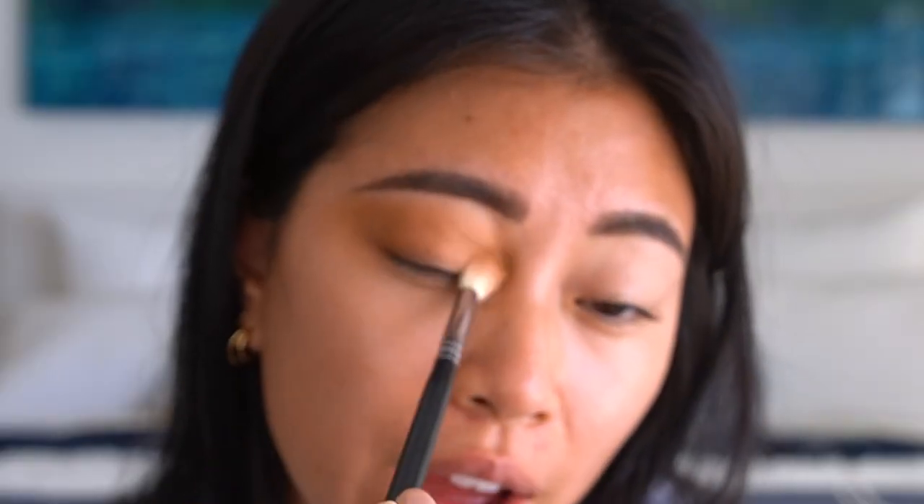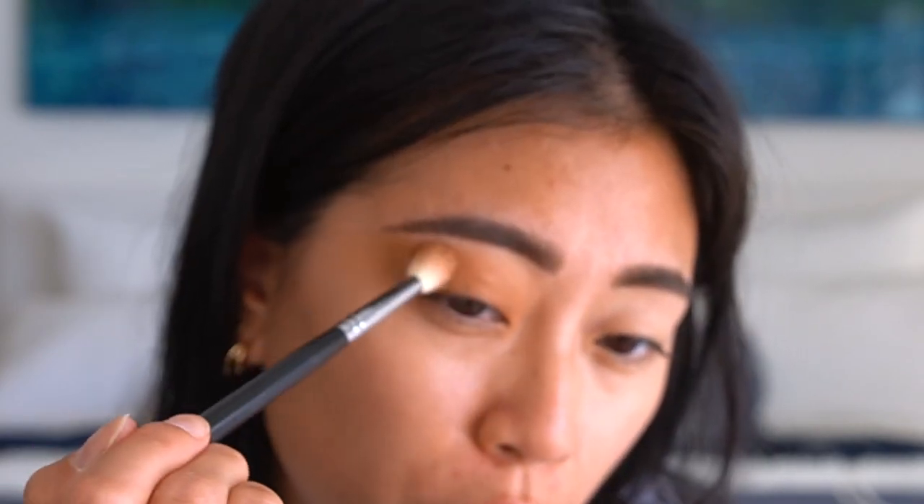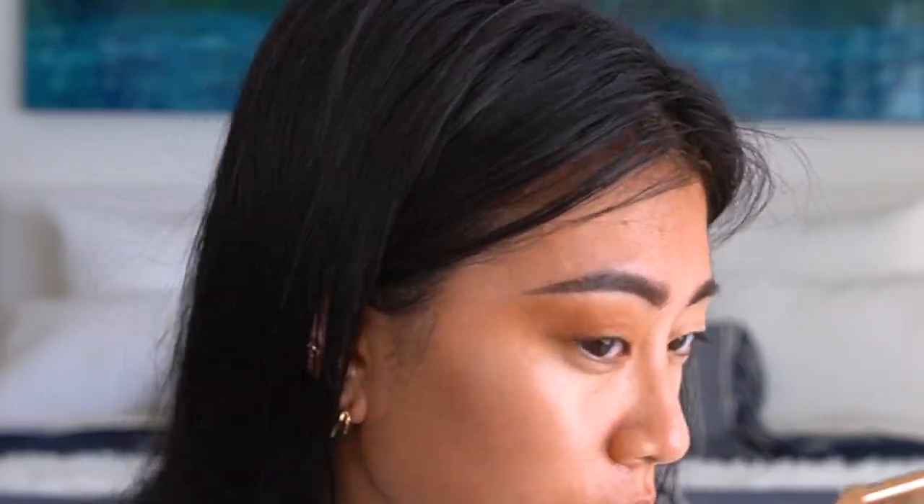I also have a makeup tutorial on my channel made just for beginners, so if you're curious for a more in-depth tutorial on how I blend out my makeup and some tips, I definitely recommend checking out that video.